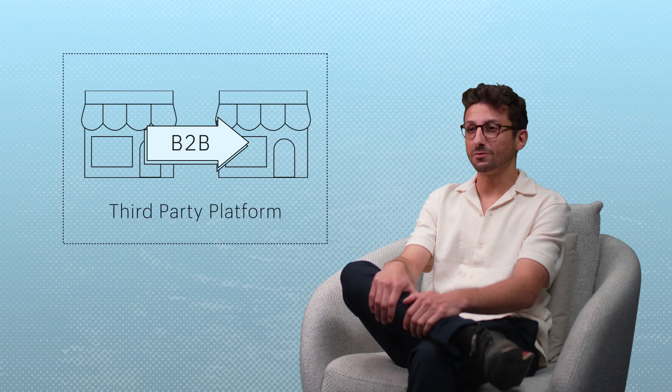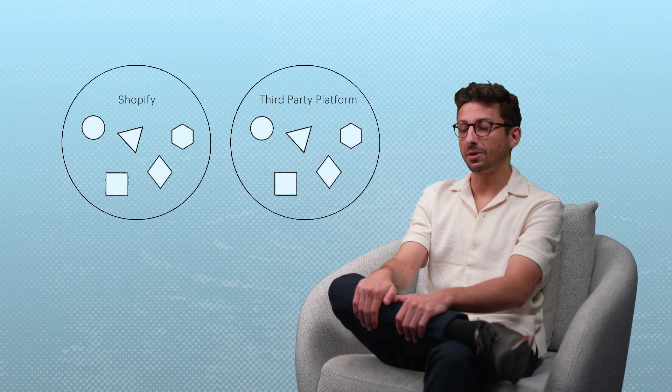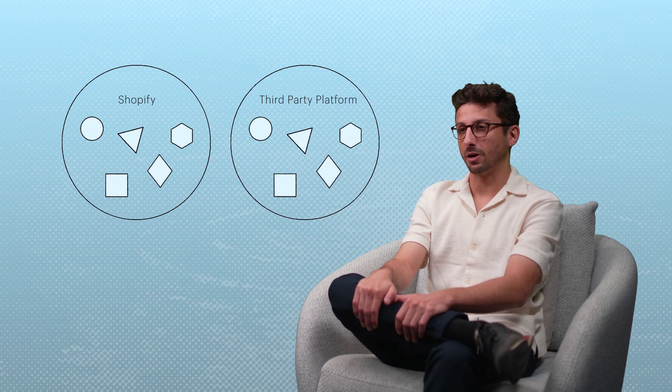We used to run the B2B side of our business on a separate platform. At the time, we didn't realize Shopify had a B2B offering. We thought it made sense to choose a software specific to B2B to put our best foot forward in our wholesale business. We quickly realized this wasn't the best option — we were adding unnecessary complexity to our operations by having to manage a separate platform and duplicate manual processes.